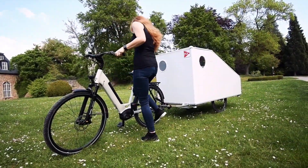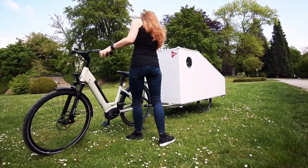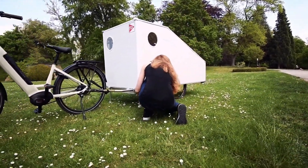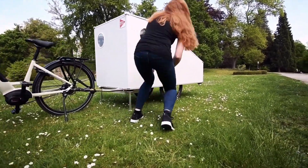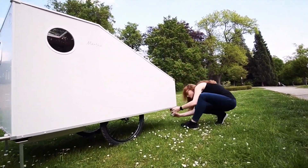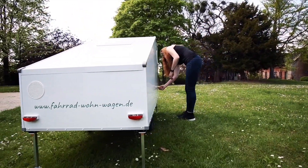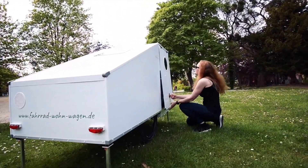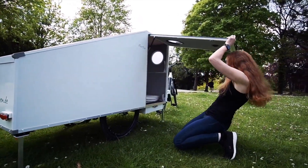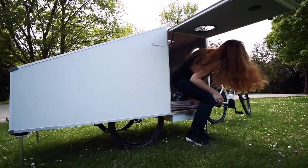This double win doesn't come exactly cheap. The introductory price for Martha is 4,450 euros, available only until the end of this month, after which it will be 4,850 euros. On the other hand, for this kind of money, you get a complete, ready-to-go solution — down to the cutlery and the fitted sheet on the mattress — your very own pocket-sized RV. The only thing you still need is the towing e-bike and six weeks' worth of patience to await delivery.